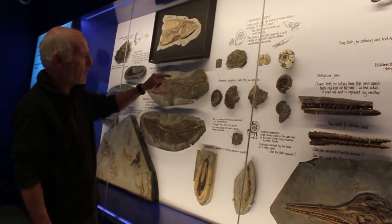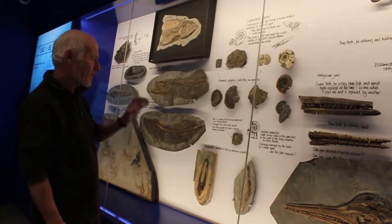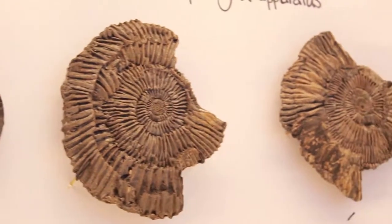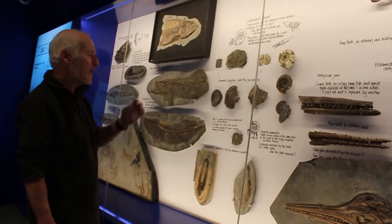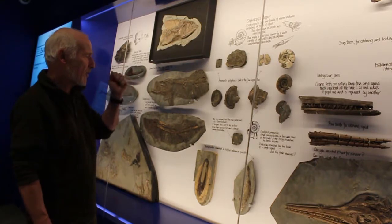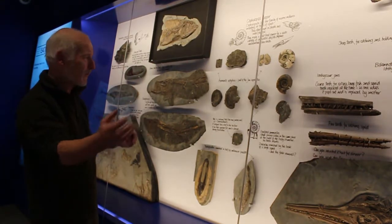When you study an ammonite, that break is right on the back of what we call the body chamber. The soft tissue of the animal lives in what we call the body chamber, but it's anchored into that body chamber — it's stuck on the back of the body chamber. But if you can break that attachment, that's when you take the soft tissue right out.